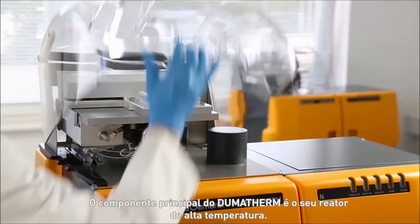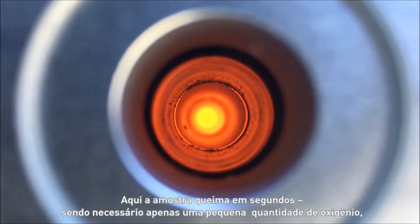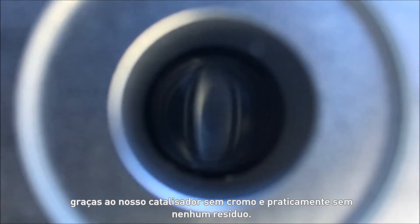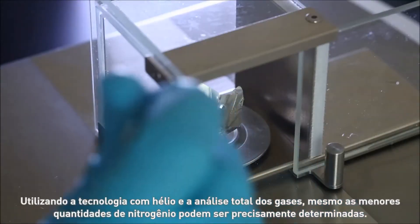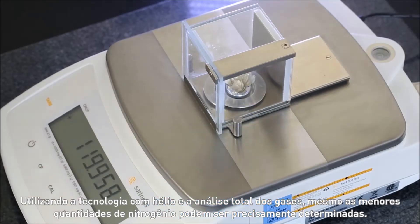Dumatharm's core component is the high-temperature reactor. Here the sample combusts in seconds, with only a small amount of oxygen required, thanks to our chrome-free catalyst and leaving virtually no residue. Using helium technology and total gas analysis, even the smallest amounts of nitrogen can be precisely determined.